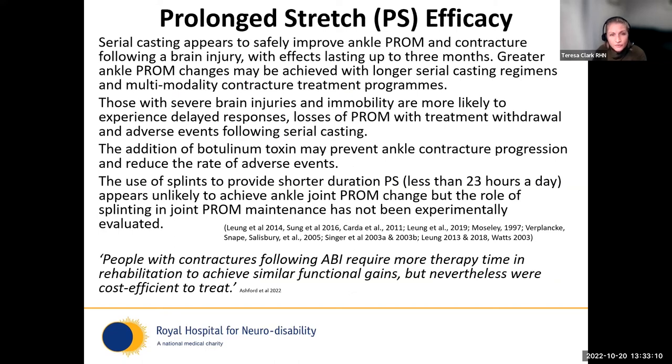When looking at the prolonged stretch literature — prolonged stretch being any splints, orthoses, or devices applied for longer than six hours to a limb — the literature is difficult to engage with: it's very heterogeneous, doesn't lend itself to meta-analysis, and there aren't many robust RCTs. However, looking across the serial casting literature specifically, there is a consensus trend that serial casting will increase joint range of motion, particularly in ankles, with effects shown to last up to three months. There's also a trend that people who persevere with serial casting longer seem to get better outcomes.